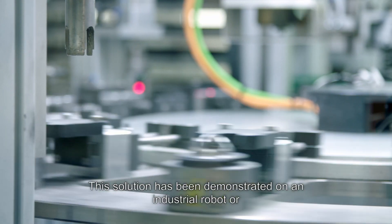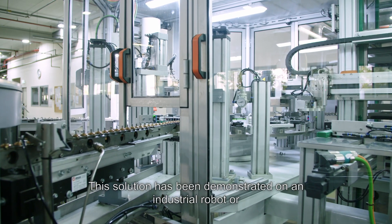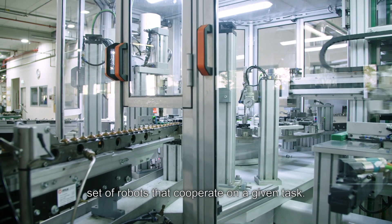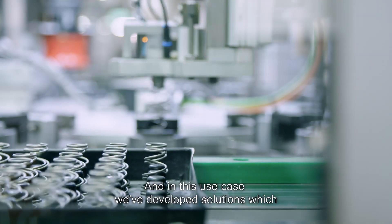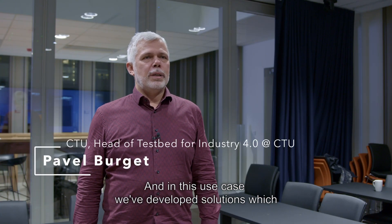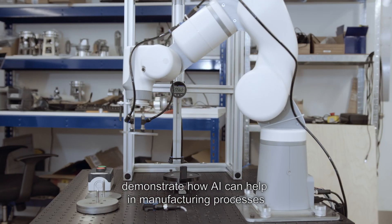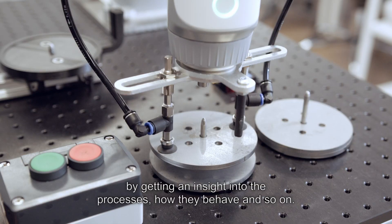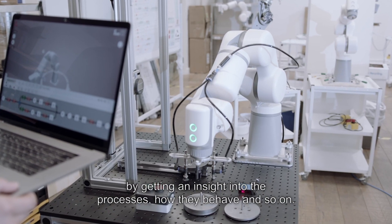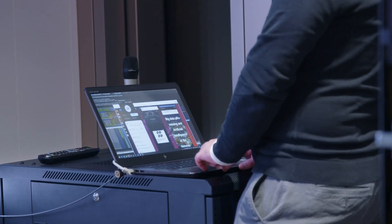This solution has been demonstrated on an industrial robot, or a set of robots, that cooperate on a given task. In this use case we've developed solutions which demonstrate how AI can help in manufacturing processes by getting insight into how the processes behave and so on.